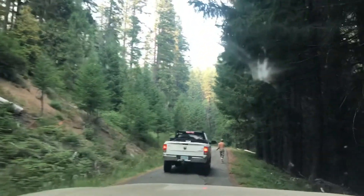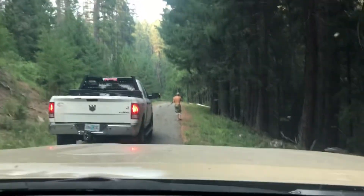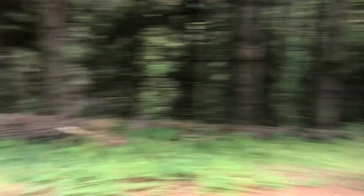Trying to go elk hunting with Stefan. We're driving down the road trying to go elk hunting.